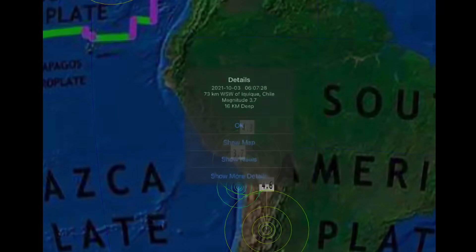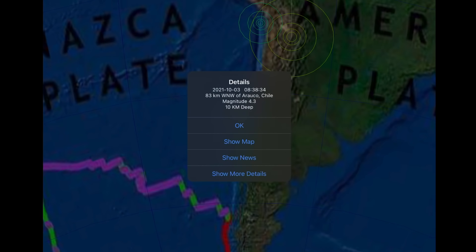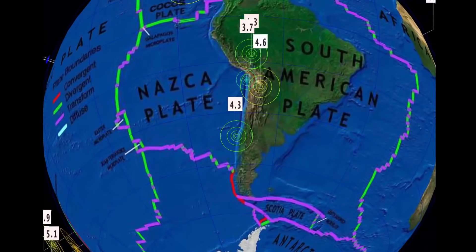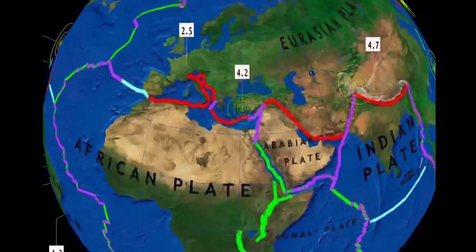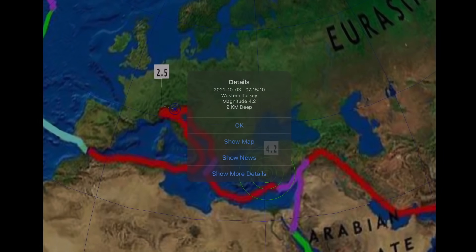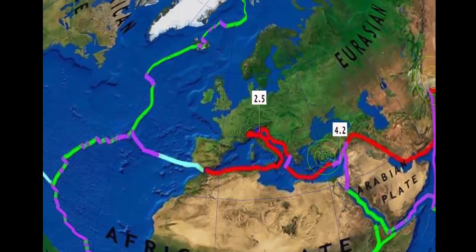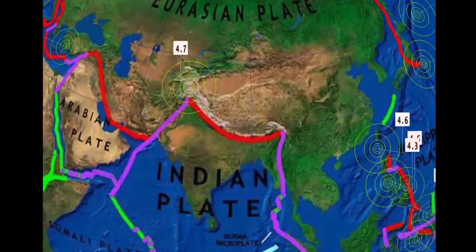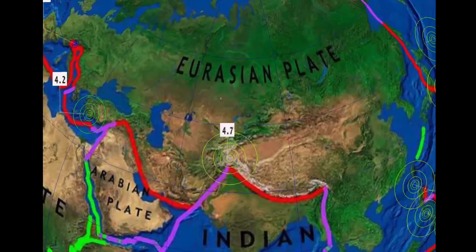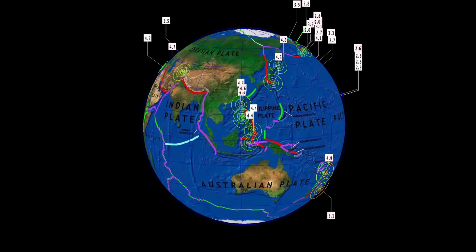Olava, Peru — 4.3. And Iquik, Chile — 3.7. Southward down here, Aroco, Chile — 4.3. Overlooking Africa, no major earthquakes. Western Turkey seeing a 4.2 at a 9 kilometer depth. A strange 2.5 in Cilindro, Italy being reported there. 4.7 in Murgab, Tajikistan. And that is the last 24 hours for earthquakes.